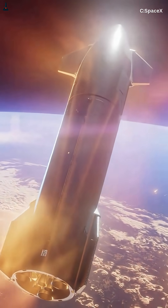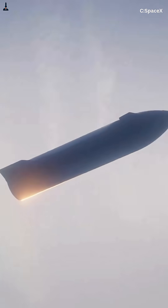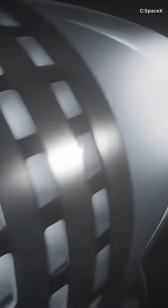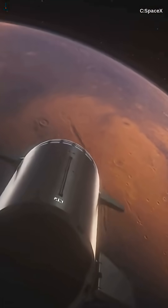If you want the full breakdown — the math behind the transfer orbit, why launch windows drift, and how SpaceX might adjust trajectories for cargo versus crew — the longer deep dive is linked. Tap that play button when this short ends. And before you go, hit like, subscribe, and share this with other Starship fans. The more people understand how these trajectories work, the more exciting Mars missions become.